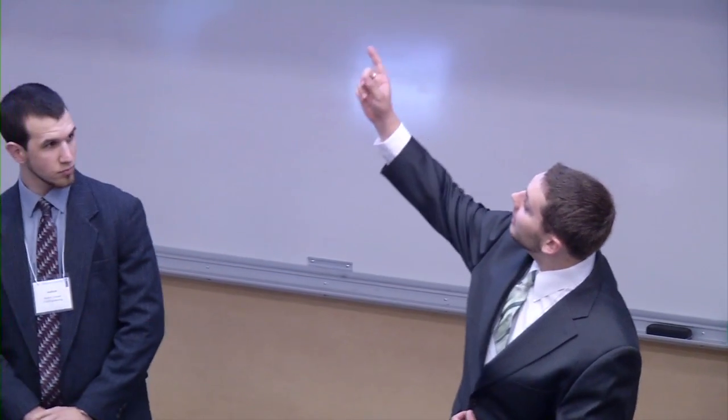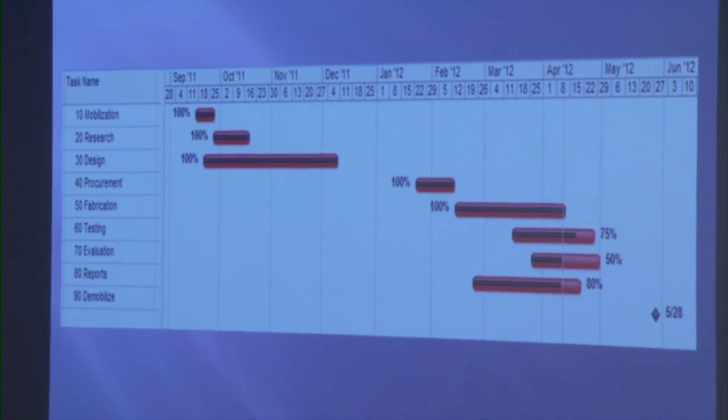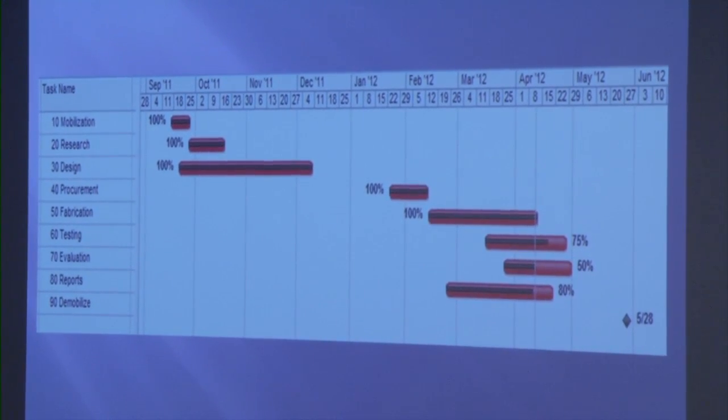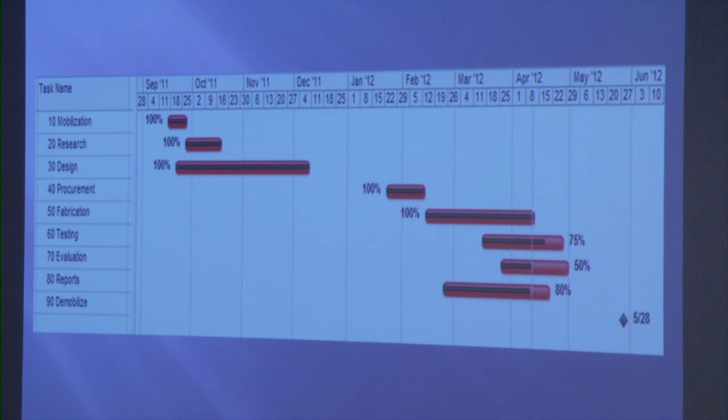I will now pass it over to Andrew Douthwaite to discuss our schedule and budget. If I could direct your attention to the slide, you will see our schedule for all events for the entire year. We began mobilization in September, then began our research phase, which lasted until October, during which we were also in the middle of our design phase, which lasted until the middle of December. After sending our shop drawings in, we began procuring steel in January and fabricating in February.